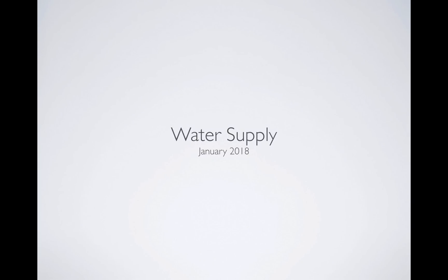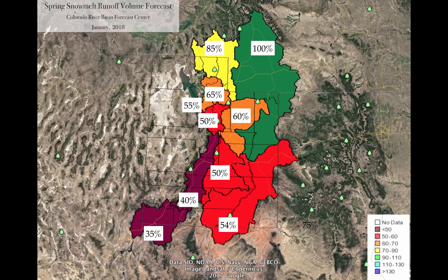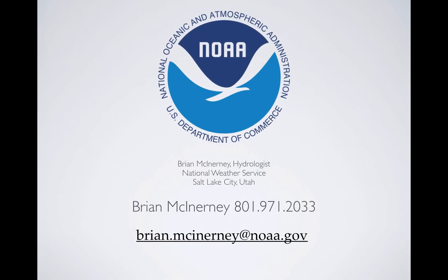When you look at the water supply numbers — the amount of water we anticipate coming out of the mountains from April 1st through the end of July — these numbers reflect the snowpack, soil moisture, and temperatures, all modeled by the Colorado Basin River Forecast Center, part of the National Weather Service. The numbers are pretty grim across the southern half of Utah. The Virgin at 35%, the Sevier at 40%, 54% for Lake Powell — though that also comes from Colorado. About half of what you'd expect in the Weber, Six Creeks, and Provo; the Duchesne at 60%; 85% in the Bear; and the upper Green is right around average.